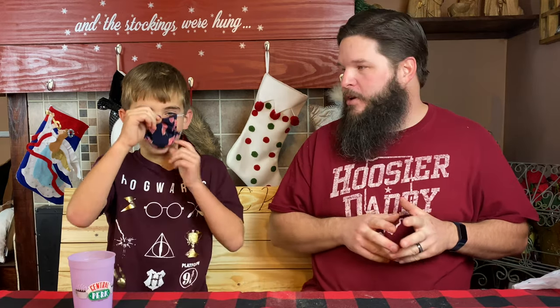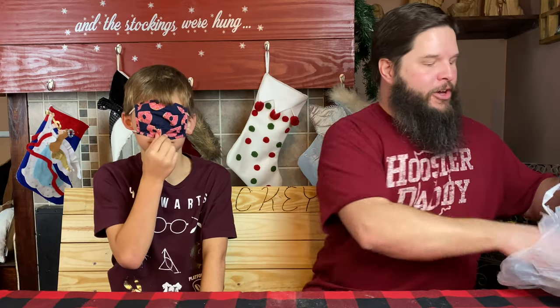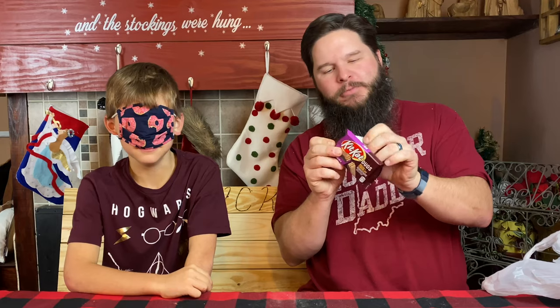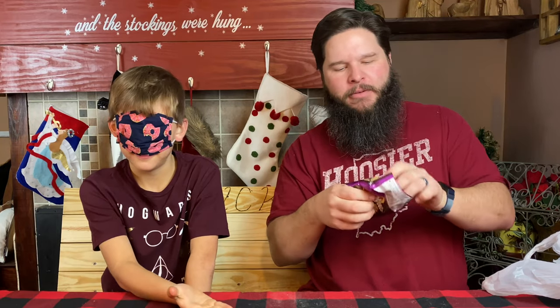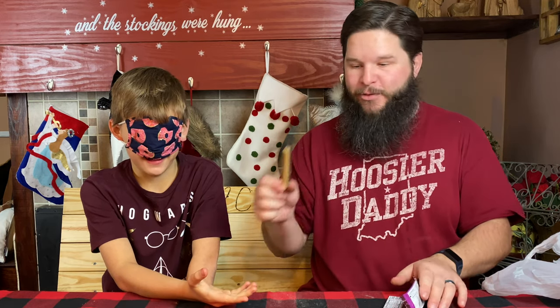All right, you ready Cal? Okay, get the mask up on your eye so you can't see anything. All right, let's go. I'm gonna show the camera — don't look. This is a new flavor of an American candy. I'm gonna open it up and just put it in your hand and you can take a bite and see if you can guess what it is and what flavor it is.